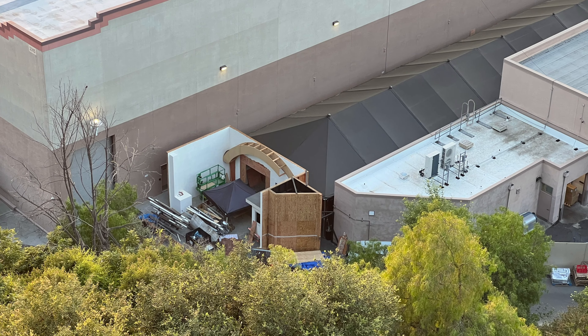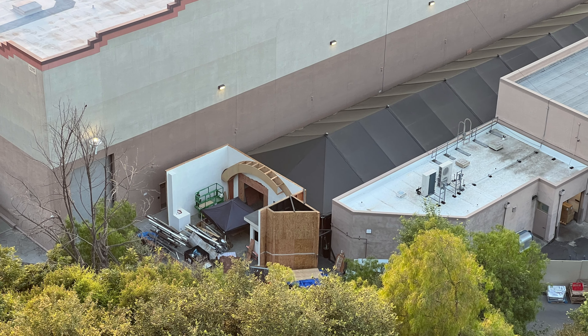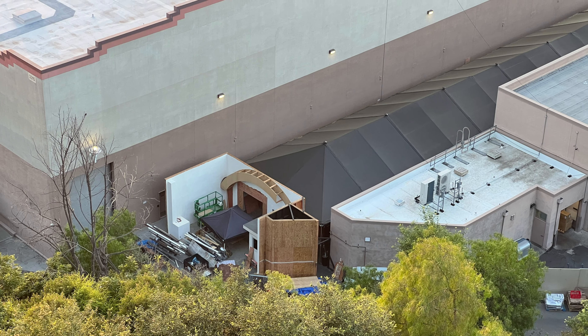A look at the Halloween Horror Nights house behind Mummy — no idea what it is yet. This is just one of those spectacular views in the theme park there at Universal.